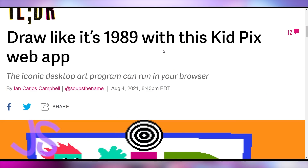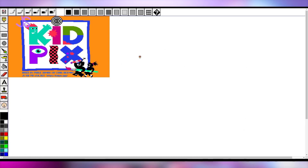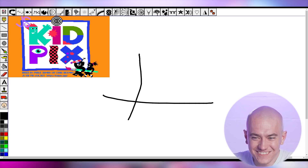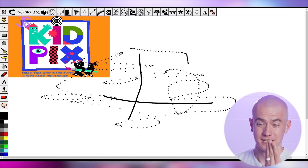KidPix is back — this is something I didn't even remember that I remembered. It's the doodle app from when I used to go into the computer lab as a kid in elementary school. We had those Mac computers, and now it's a web app. There's hardly any value in it existing besides nostalgia, but I love it so much. We'll leave a link in the video description in case you want to check it out.